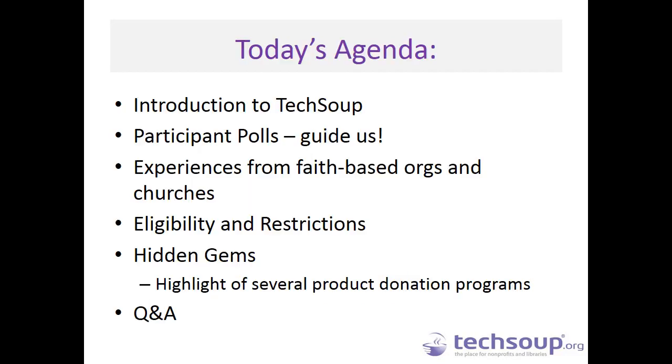A look at our agenda: we'll do a quick introduction of TechSoup since a lot of this webinar will be about the different donation programs available today. We'll do a couple of polls so you can help guide us on where you'd like to be guided during today's webinar. We'll hear testimonials from faith-based organizations and churches who have used our donation programs, talk about eligibility and restrictions, and highlight a handful of product donation programs from our catalog. We'll have time for Q&A throughout and at the end as well.